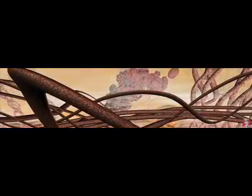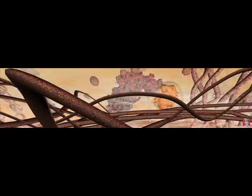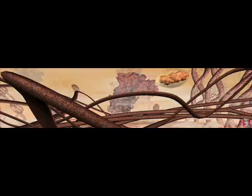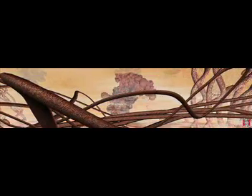Some proteins are used inside the cell; others, like these growth factors, must be exported. Here, the vesicle fuses with the cell membrane, dumping the proteins outside the cell.